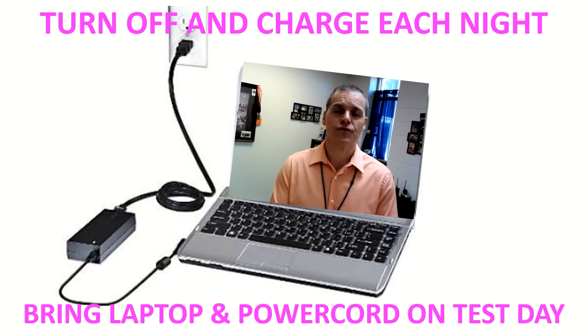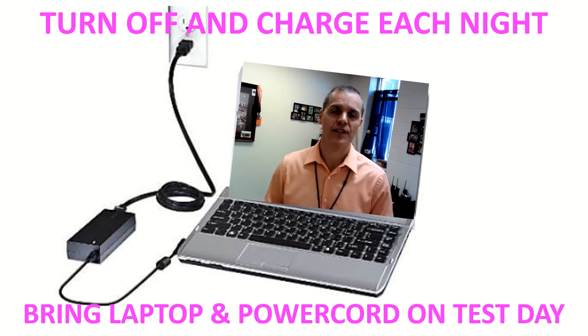Also, charge your laptop every single night — just close the lid and charge it on a nightly basis. That will get you into a routine of making sure your laptop is getting all the latest downloads as well as staying fully charged, so that the next morning both you and your laptop are ready to go.